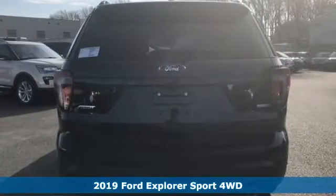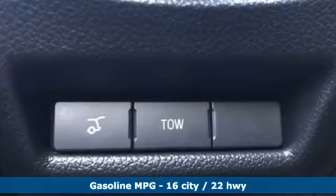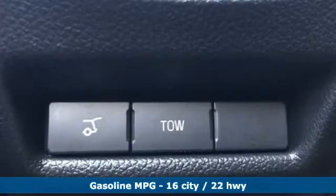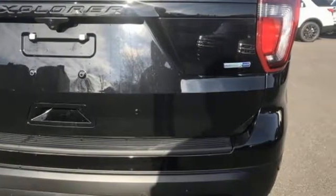It comes nicely equipped with features you'll love: streaming audio, power heated mirrors, front heated leather bucket seats, configurable instrument gauges, and Wi-Fi hotspot.